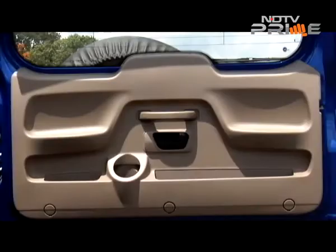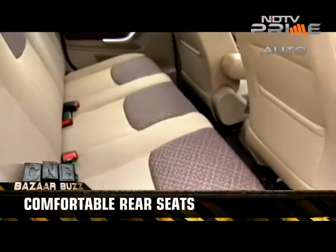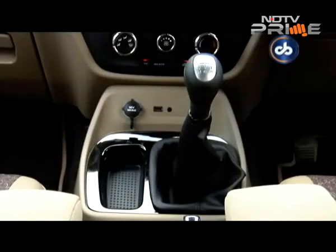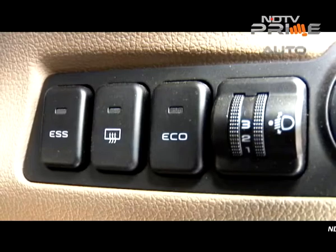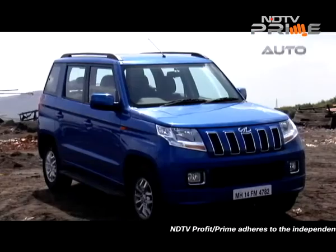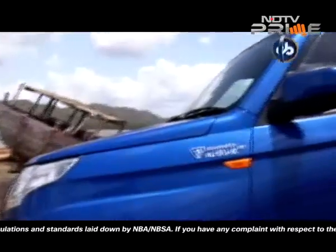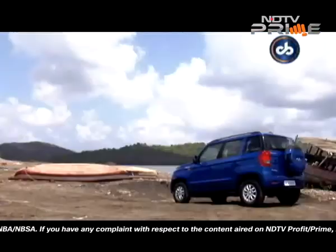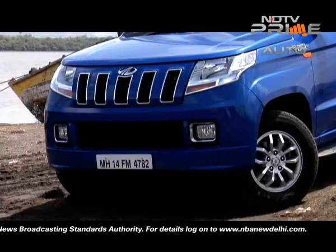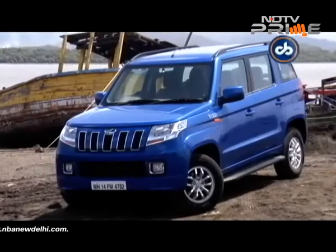There are a few changes on the inside, restricted to the rear seats — the cushion length has been increased and under-thigh support is better compared to the 84 BHP version. The rest of the interior features remain the same. The 100 HP TUV300 is priced at Rs. 8,98,000 for the manual and Rs. 9,72,000 for the AMT. With these changes, Mahindra is making a true effort to show customers it is listening and working to make its cars better.